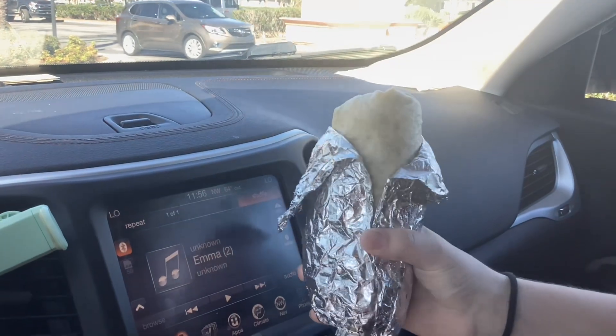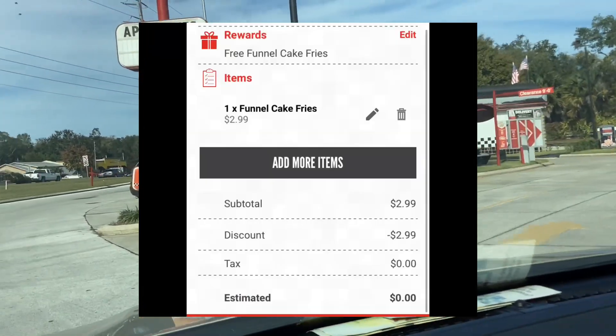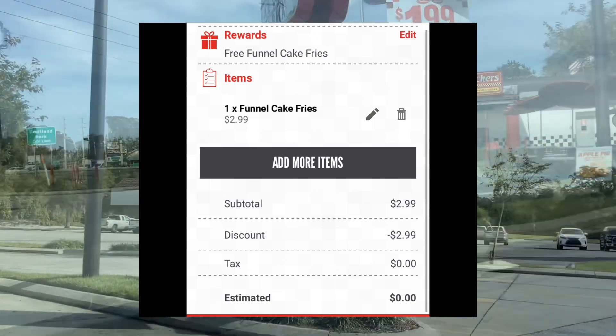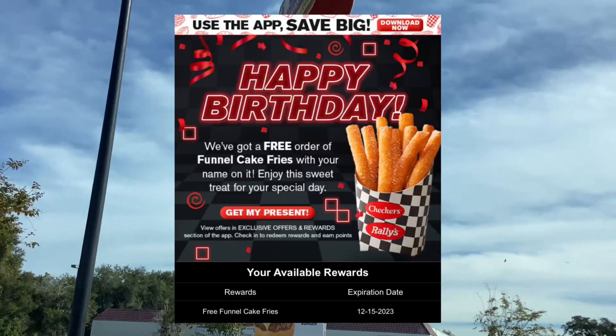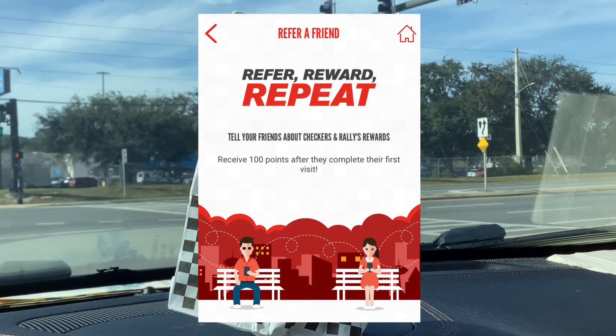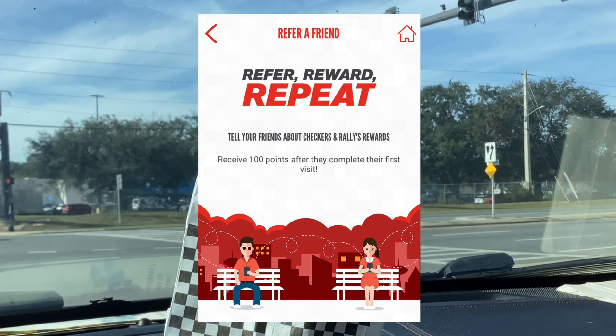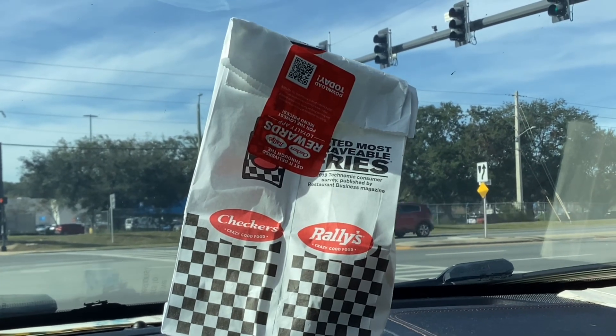Checkers on their app offers you free funnel cake fries, and this reward was good for a full three weeks after my birthday. Checkers also has a referral program, so if you're going to sign up please use my referral link which I'll put in the description below.